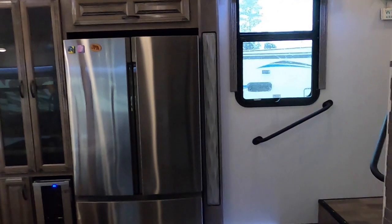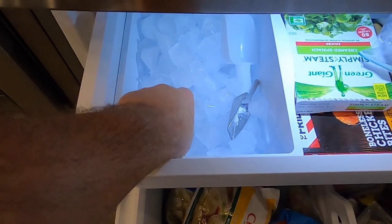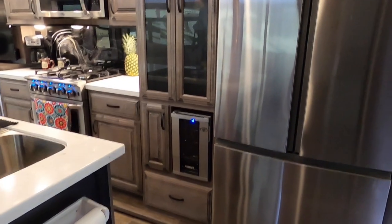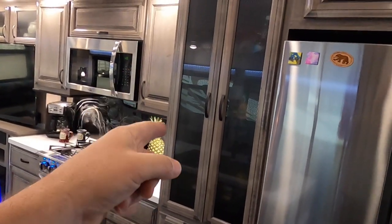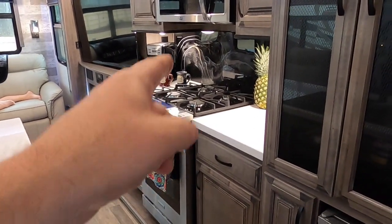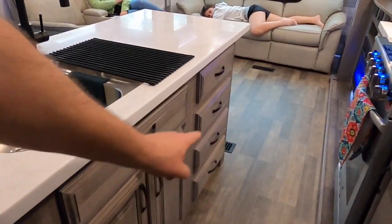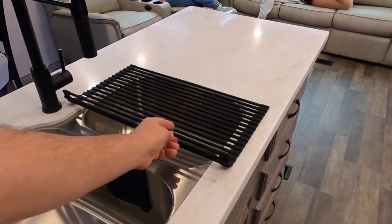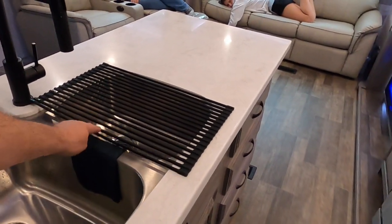Coming straight in from the front door, we've got our slide with a residential fridge and ice maker, a little wine cellar, a kitchen island, and a small pantry. There's a pretty large four-burner oven. It is prepped for a dishwasher if we ever want to put one in, and it came with nice grates that can be rolled up and stored, or used to dry dishes.